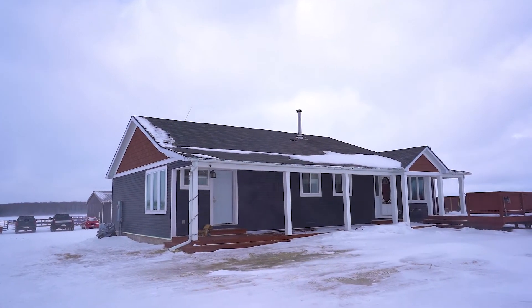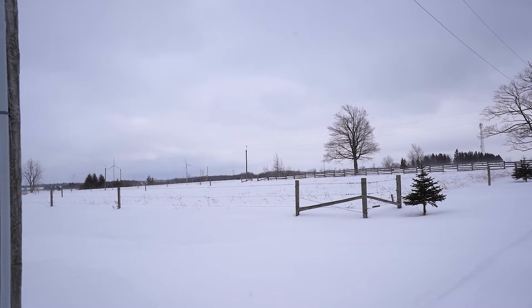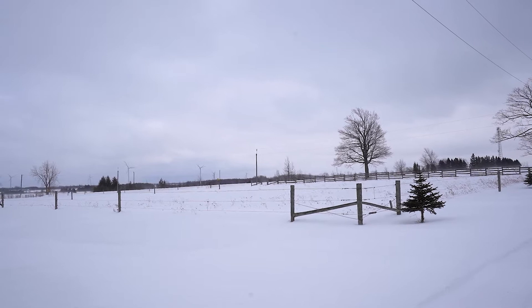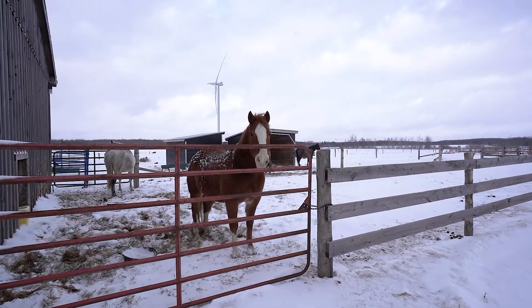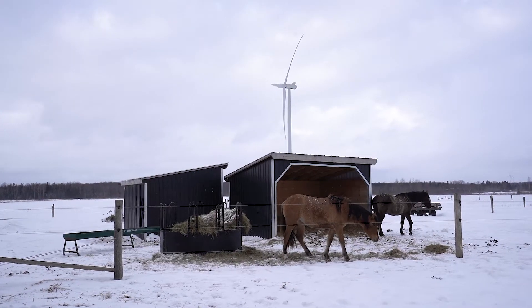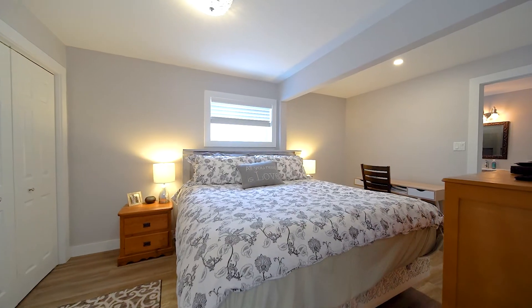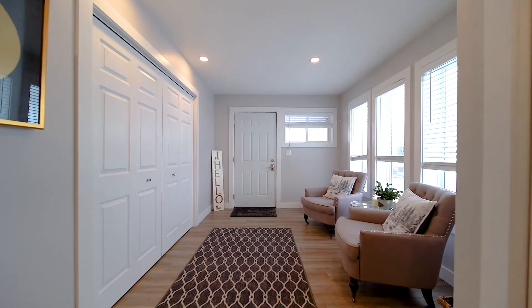Welcome to 106809 Southgate Road 10 in Heartland of Southgate. Just under 100 acres, we have an investment property that you won't want to miss. 80 acres of workable land and a windmill that also generates revenue. Renovated is a beautiful bungalow with three bedrooms, two bathroom home. Enjoy the tour.